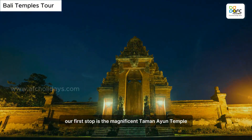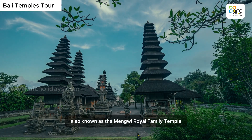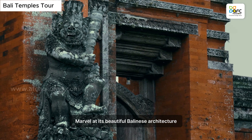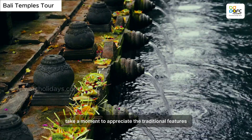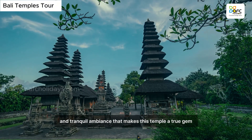Our first stop is the magnificent Taman Ion Temple, also known as the Menghui Royal Family Temple. Marvel at its beautiful Balinese architecture, peaceful surroundings, and serene, expansive gardens. As you stroll through its peaceful surroundings, take a moment to appreciate the traditional features and tranquil ambiance that makes this temple a true gem.